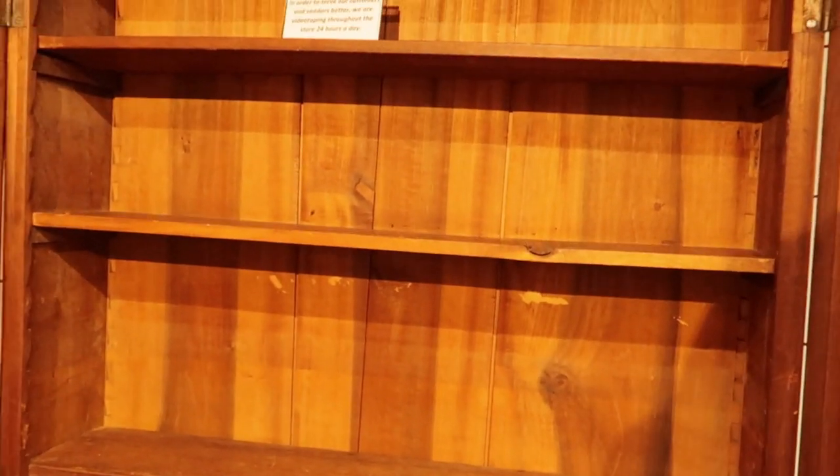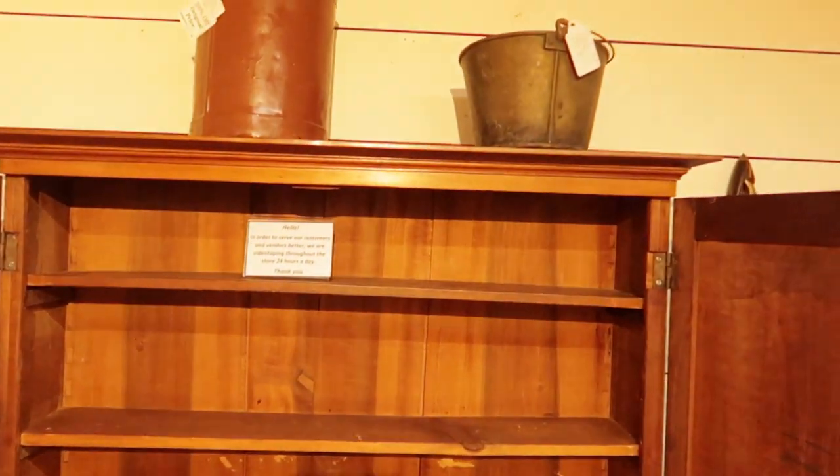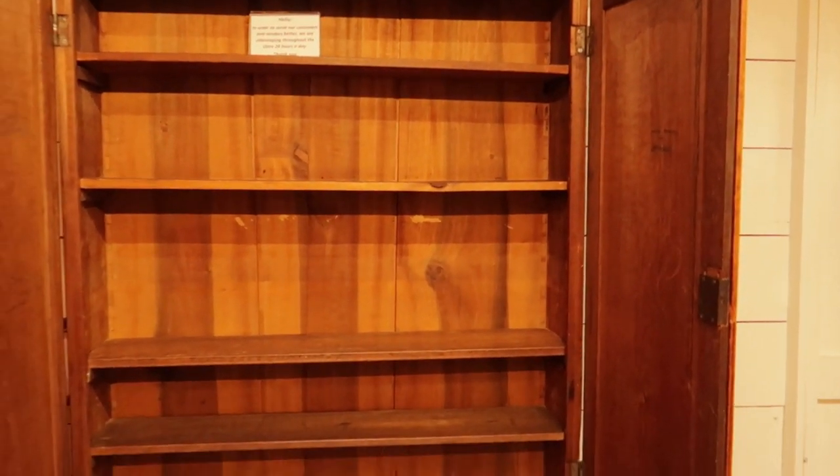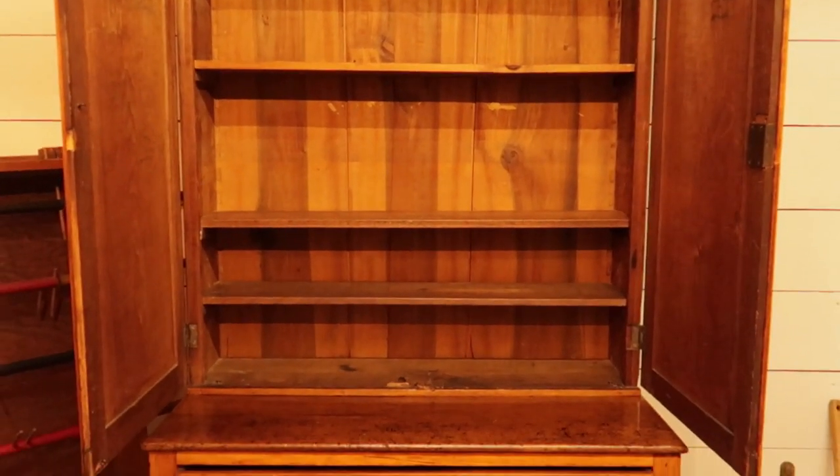I slowed down the footage a bit to make it easier to see — it's quite a narrow shelf so it really could work for a kitchen. Just a lovely piece overall. And if you're going to be window shopping, you might as well look at lovely things.